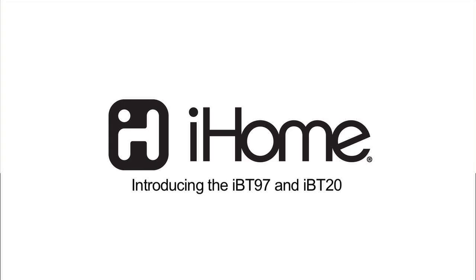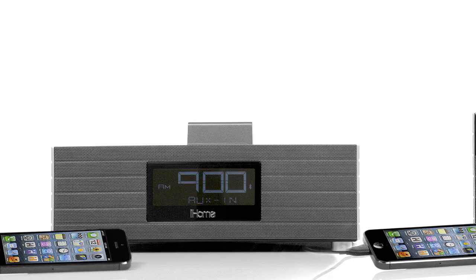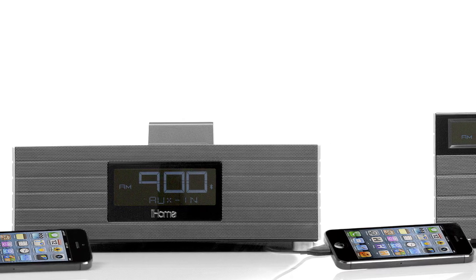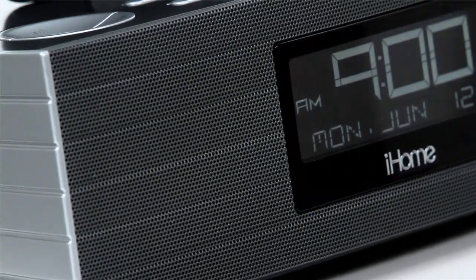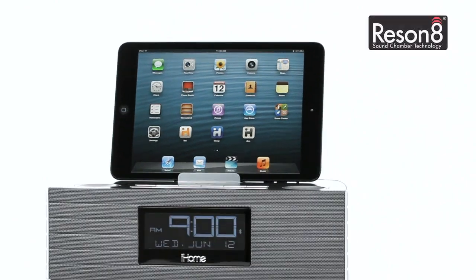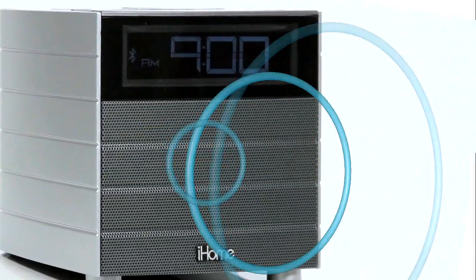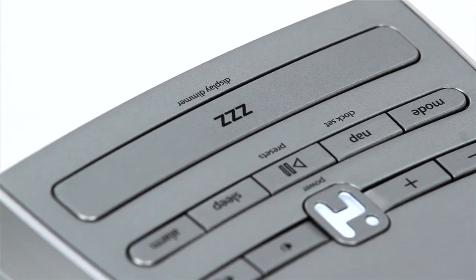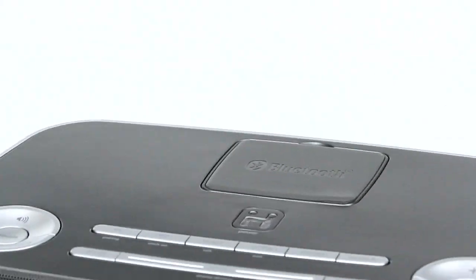Experience bedroom audio bliss with the iBT97 and iBT20 from iHome. These Bluetooth wireless FM clock radios, both with USB charging capabilities, really know how to play and charge around the clock. With iHome's specially tuned Resonate Speaker Chamber technology, you'll enjoy an extraordinary audio performance of depth, clarity, and power that will be reason enough to play your favorite songs a few more times.